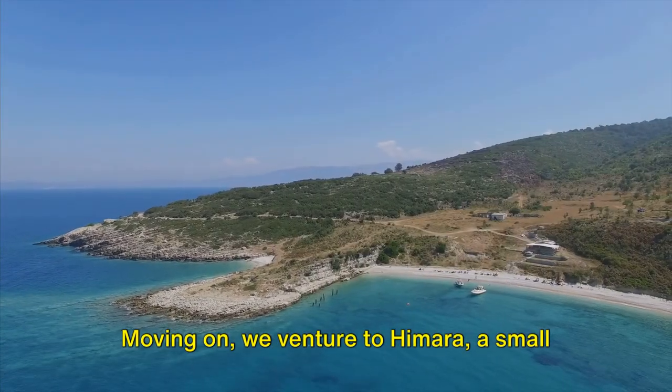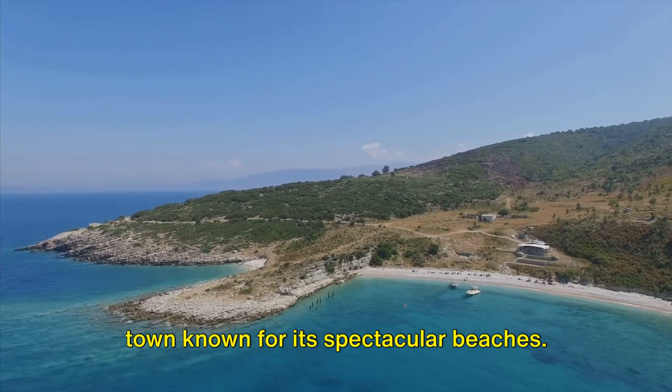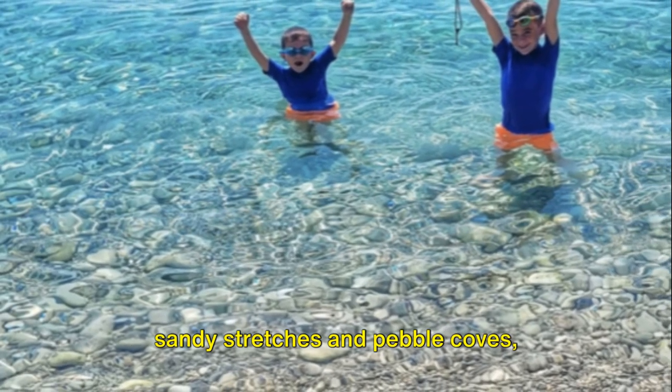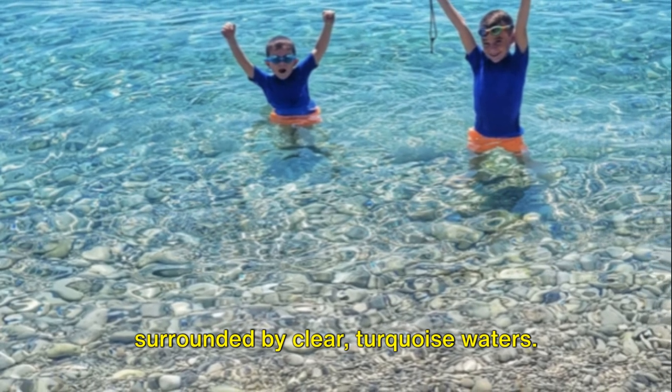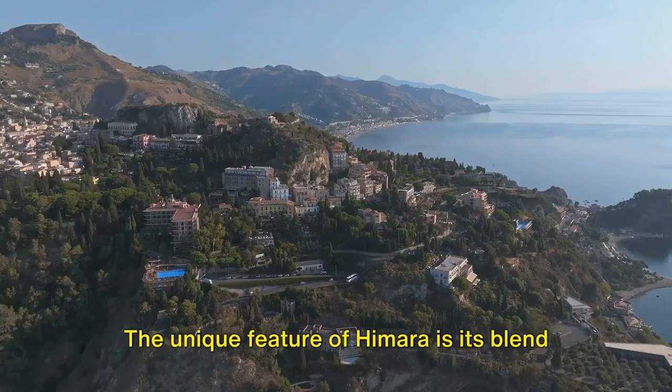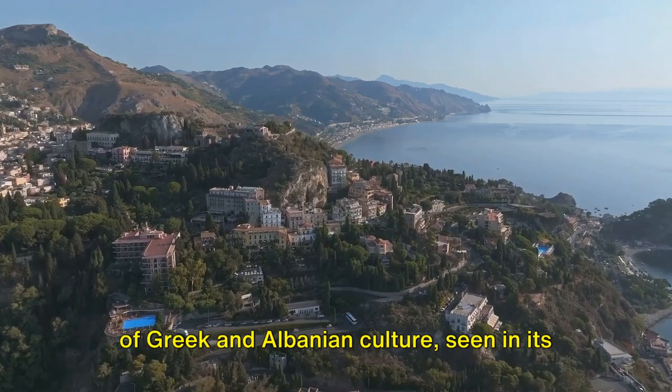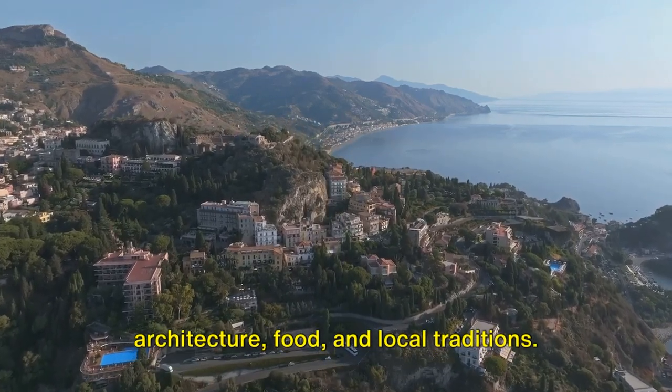Moving on, we venture to Himarë, a small town known for its spectacular beaches. Himarë's beaches are a combination of sandy stretches and pebble coves, surrounded by clear, turquoise waters. The unique feature of Himarë is its blend of Greek and Albanian culture, seen in its architecture, food, and local traditions.